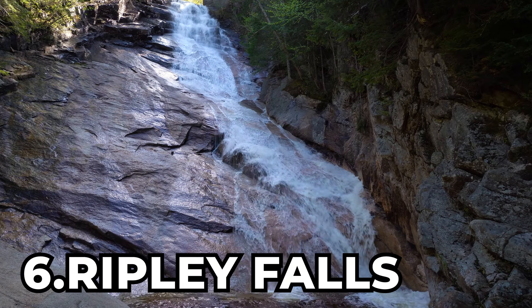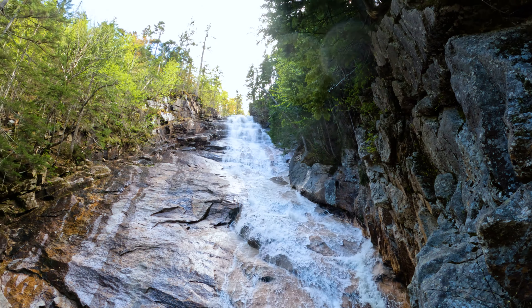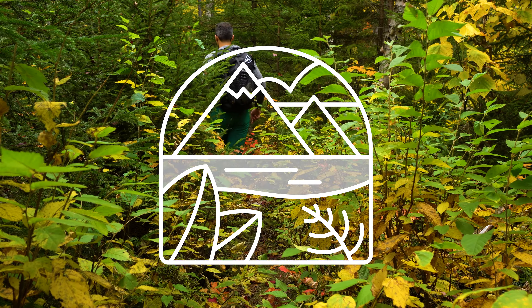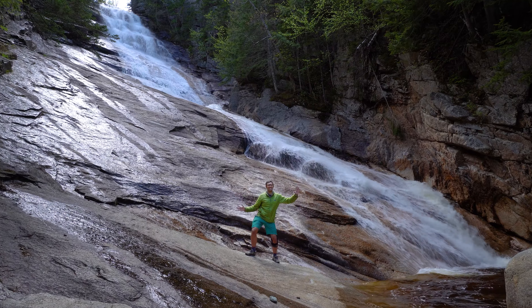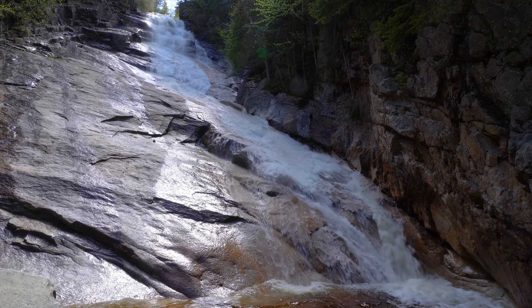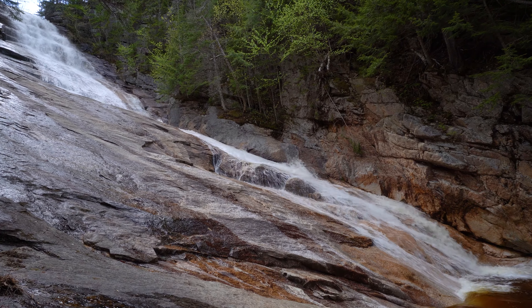At number 6 is Ripley Falls. Located near Crawford Notch, New Hampshire, Ripley Falls is a 100-foot-tall horsetail and slide waterfall, found on a 1-mile-long out-and-back hike with the difficulty of off the beaten path. Can you tell that I love myself a super-tall waterfall? Ripley Falls sure fits that bill in spades. It's just so enjoyable and relaxing to watch as the water cascades and slides down the huge slabs. I love how close you can get to this falls to truly marvel at its immense height, easily securing a spot here at number 6.